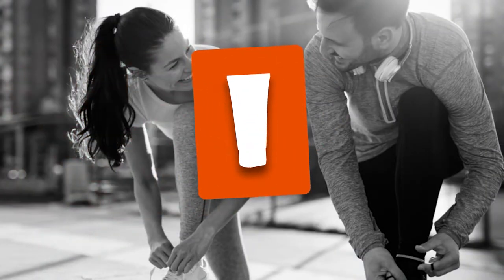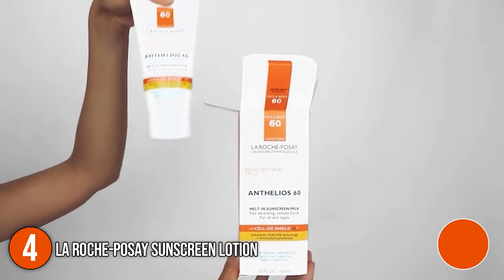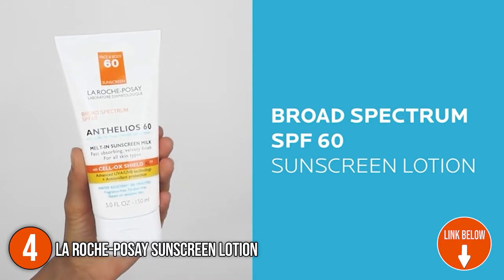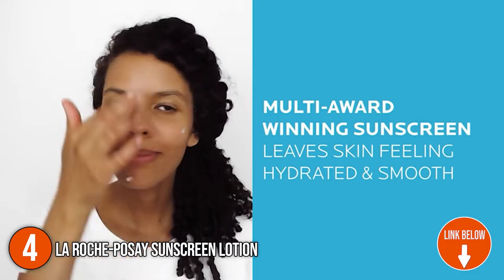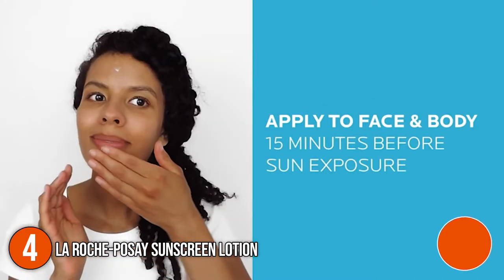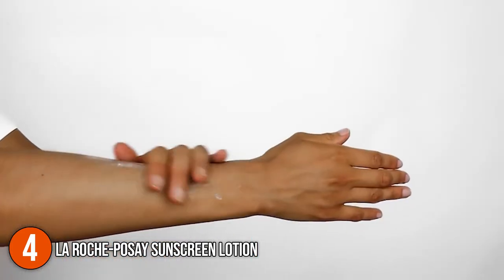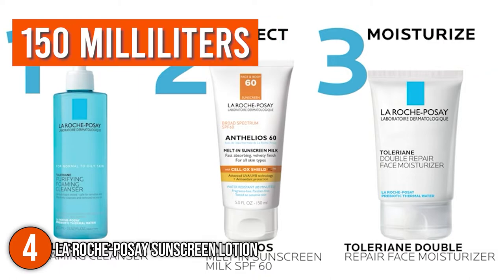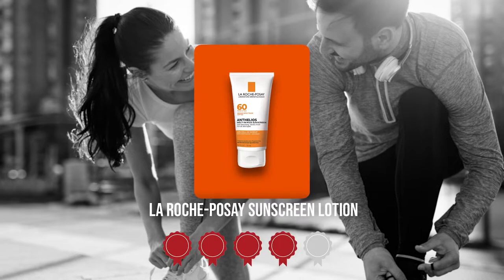The fourth sunscreen lotion on our list is the La Roche-Posay Sunscreen Lotion. The La Roche-Posay features a sun protection factor of 60 for enhanced protection from the sun. It has a non-greasy and fast-absorbing texture that keeps your skin hydrated and smooth. We highly recommend this for all skin types, including individuals with highly sensitive skin. A single bottle has a volume capacity of 150 milliliters. Trustedshoppingguide.com has awarded the La Roche-Posay Sunscreen Lotion a 4 badge rating.